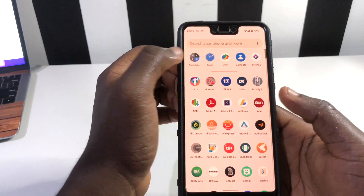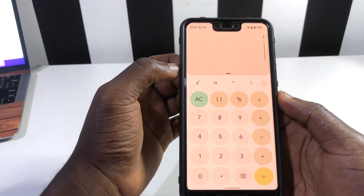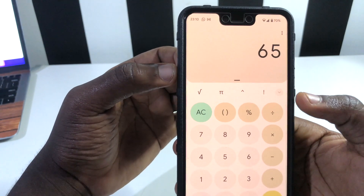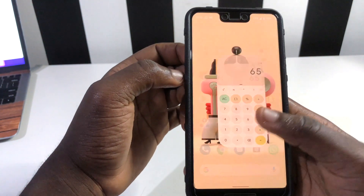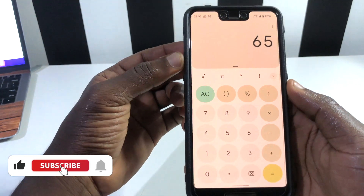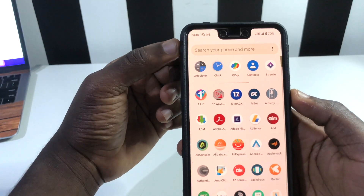Another thing I noticed was in the calculator. When you check out the calculator, you can see it has picked up the Android 12 Material You theme. When you tap on any number, it differentiates from the background, and the background matches the wallpaper you've chosen. Material You is really taking effect in this new calculator app.